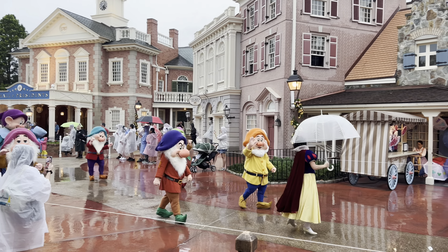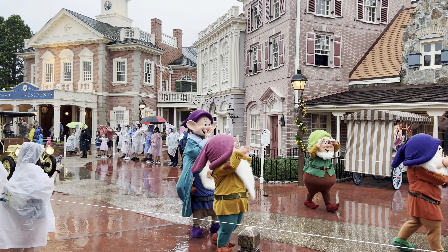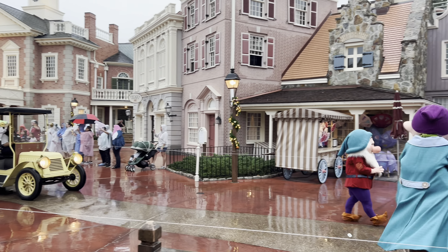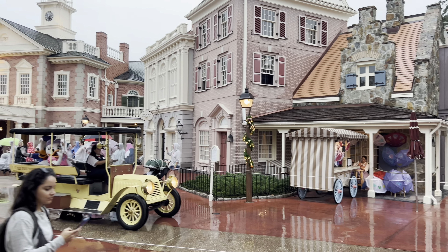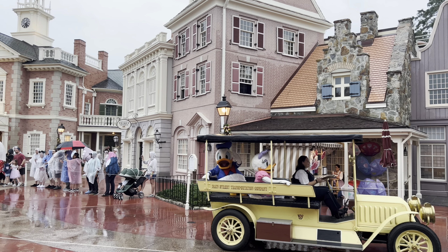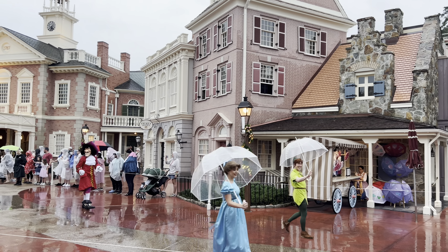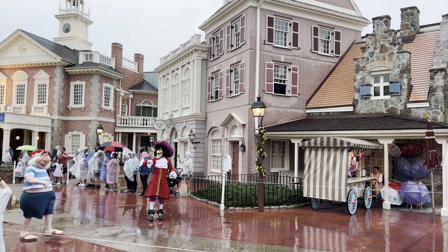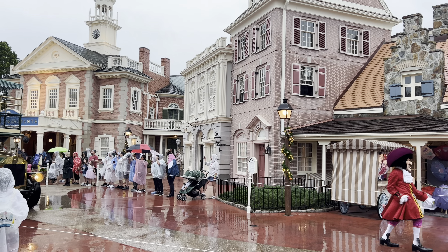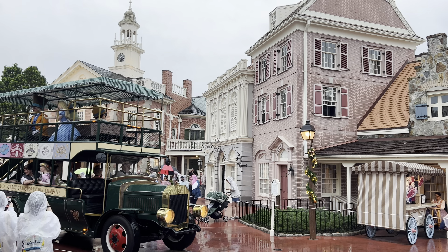Snow White and some dwarfs — I believe there's seven of those. It is thundering and lightning here at Magic Kingdom. It's pretty decently long but it's definitely not as long as Festival of Fantasy — but at least it's something.